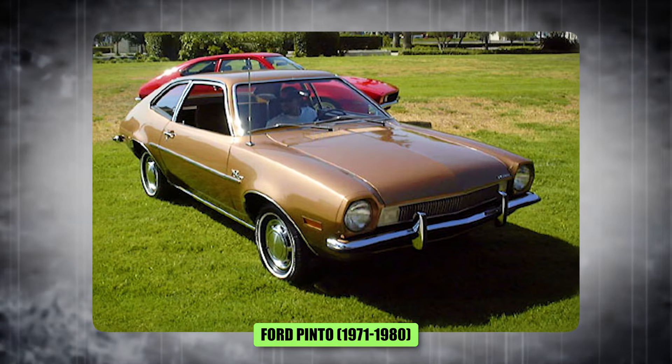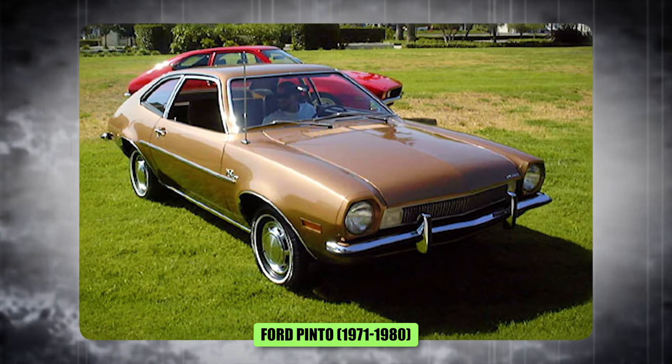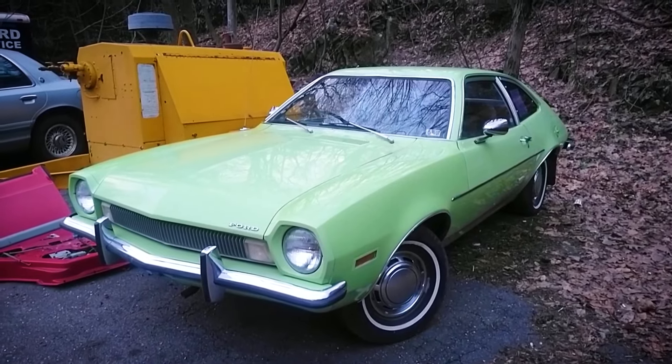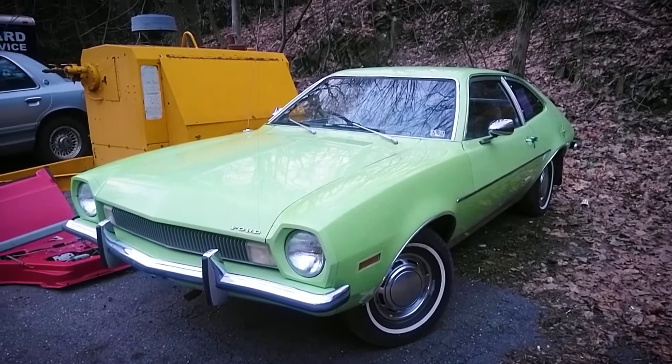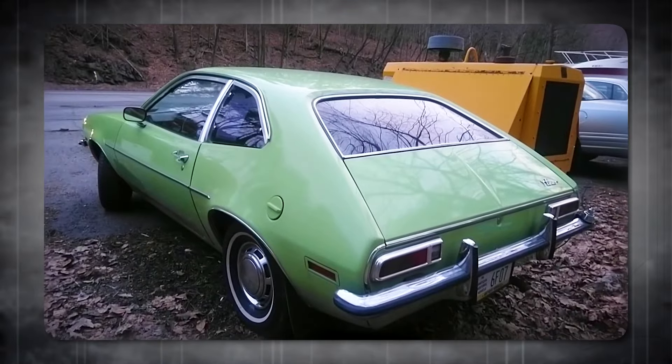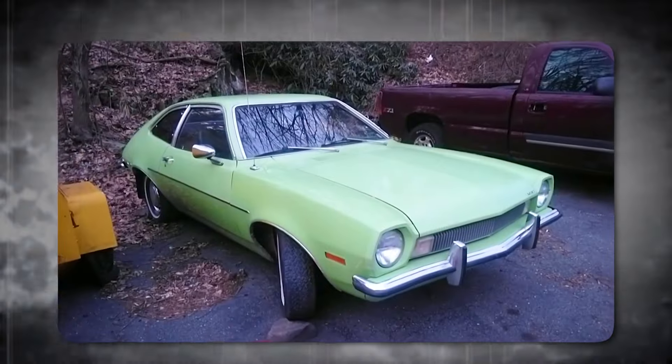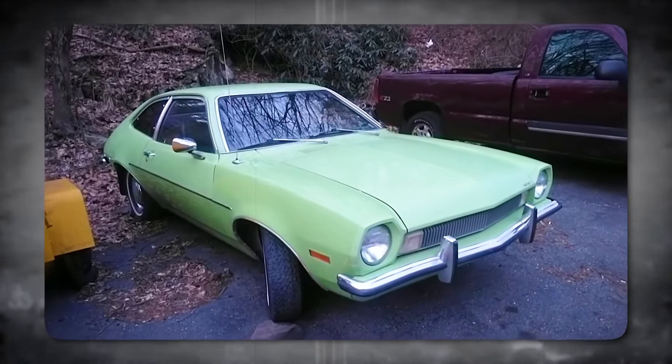Number 11, Ford Pinto, 1971 to 1980. The Pinto is one of those cars that leaves a bitter taste. A car should be about freedom, about cruising down the open road. But the Pinto was a ticking time bomb. That whole exploding gas tank thing? Unforgivable.